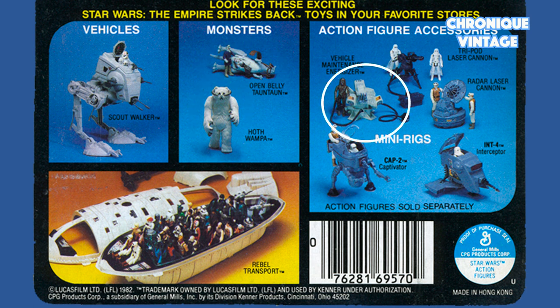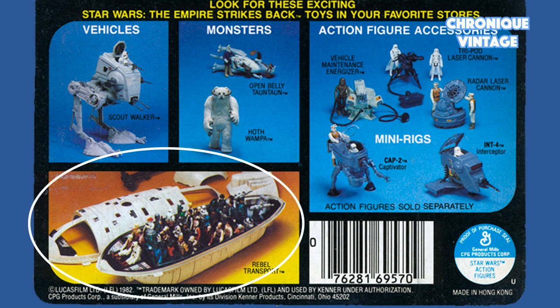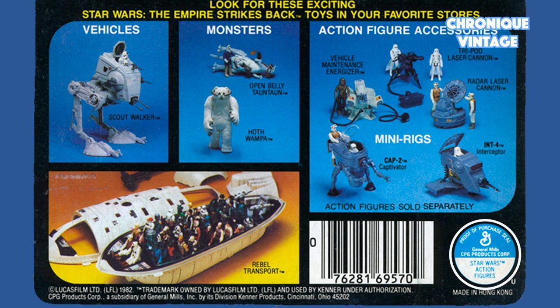Also shown are the Hoth Wampa, Vehicle Maintenance Energizer, Tripod Laser Cannon, Radar Laser Cannon, two new mini rigs designed by Kenner and approved by Lucasfilm, and the Rebel Transport Vehicle. There is also a barcode, a proof of purchase, and the letter U which means Unitoy — one of the Kenner plastic injection suppliers in Hong Kong.